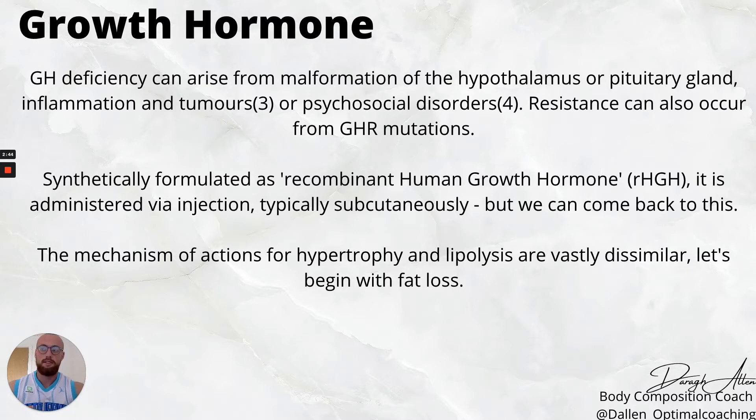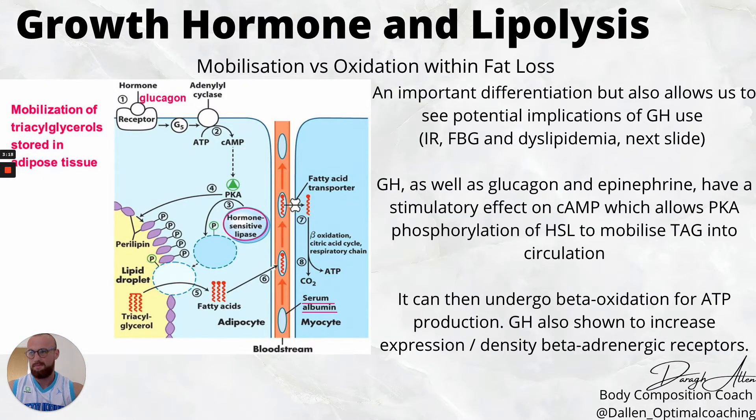The synthetic formulation — recombinant human growth hormone, or rhGH — is administered via injection subcutaneously. We'll see studies done on continuous or pulsatile dosing, and we'll also look at how we could potentially get some benefit from intramuscular dosing, which we'll go through later.